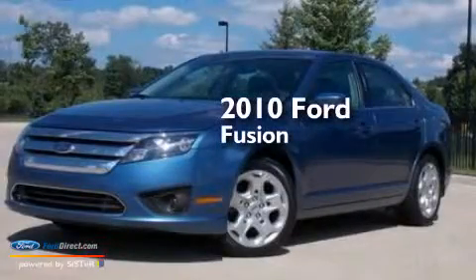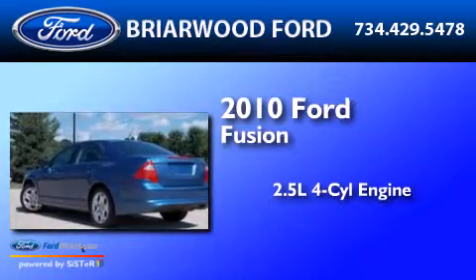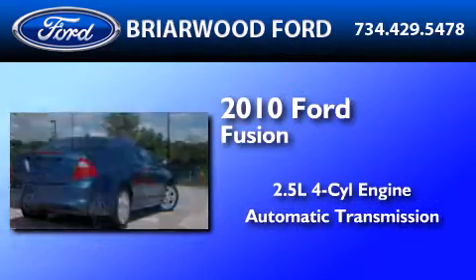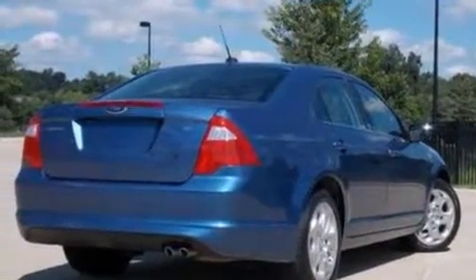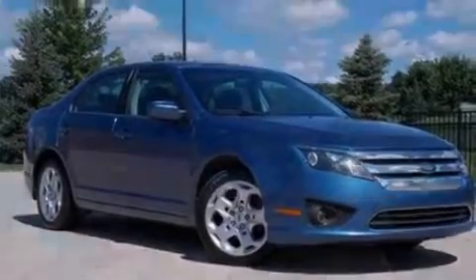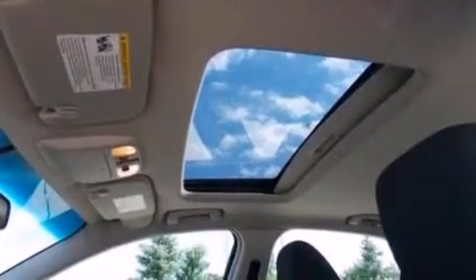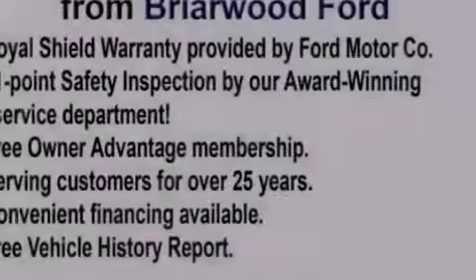This is a 2010 Ford Fusion. It features a 2.5-liter four-cylinder engine and an automatic transmission. Its top features include 100% commercial-free Sirius satellite radio, a double wishbone independent front suspension, and traction control and stability control systems.